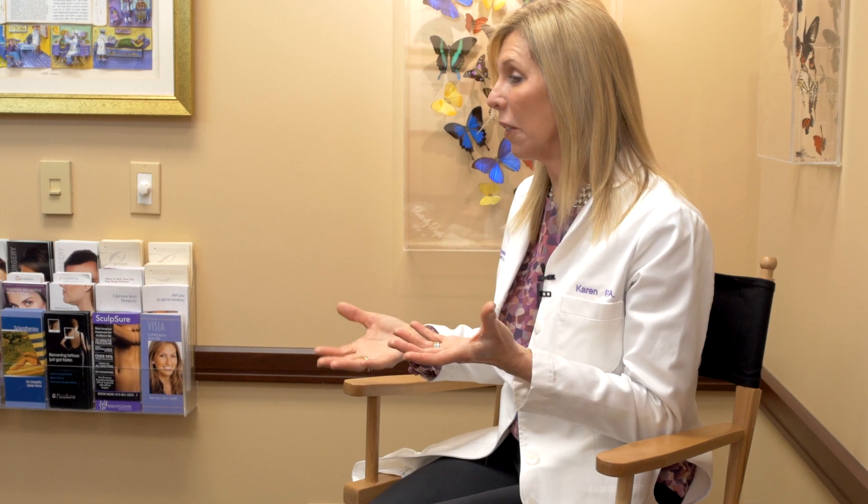Patients do feel some tenderness and fullness anytime we place filler, but that's going to go away within a week or two. We love to do a two-week follow-up to see if we need to massage, contour, add more filler, or adjust what's there.